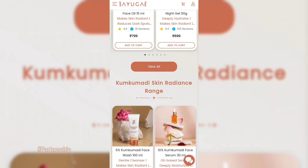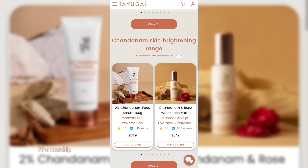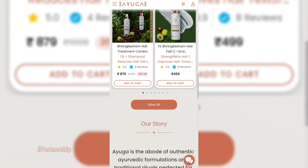Ayuga products are certified toxin-free by Made Safe, and are PETA certified as cruelty-free. Ayuga products disclose the concentration of their ingredients very honestly — for example, 10% Kumkumadi Night Gel, which is a really good thing.